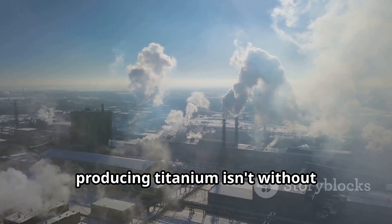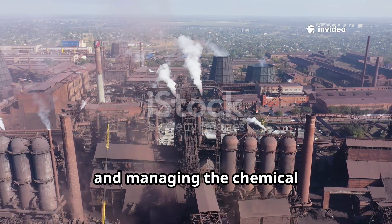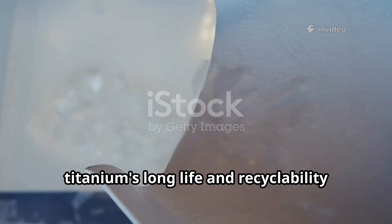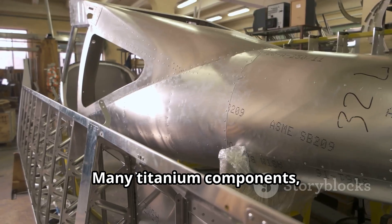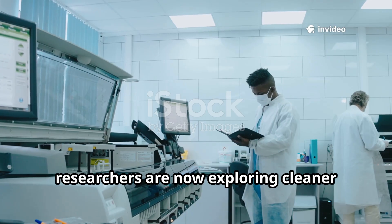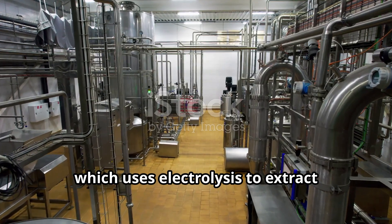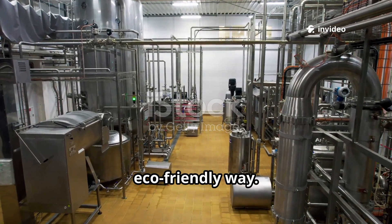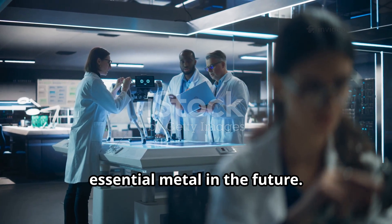Despite all its benefits, producing titanium isn't without environmental challenges. The extraction and refinement processes consume a lot of energy, and managing the chemical waste — especially from the Kroll process — is no small task. However, titanium's long life and recyclability help balance the scales. Many titanium components, especially in aviation and medicine, are routinely recycled and reused. Excitingly, researchers are now exploring cleaner alternatives like the FFC Cambridge process, which uses electrolysis to extract titanium in a more energy-efficient and eco-friendly way. While it's still in early stages, it could redefine how we produce this essential metal in the future.